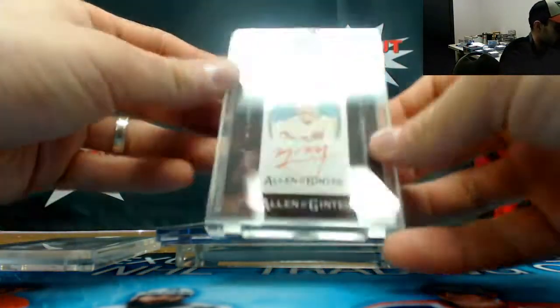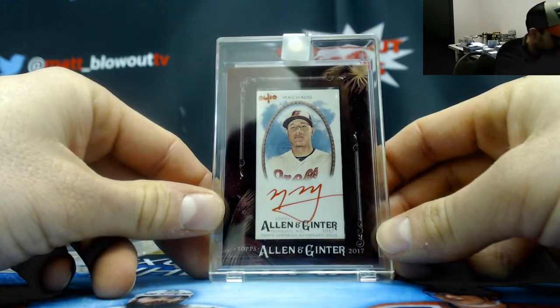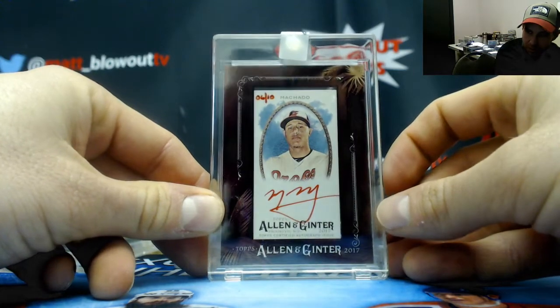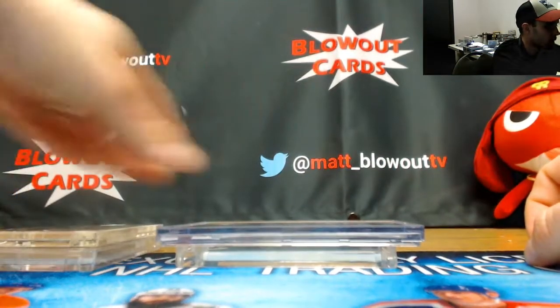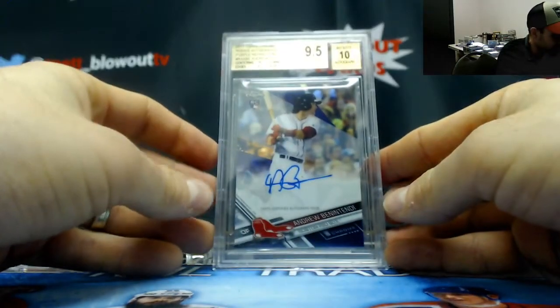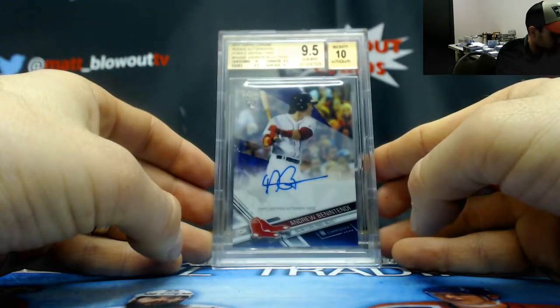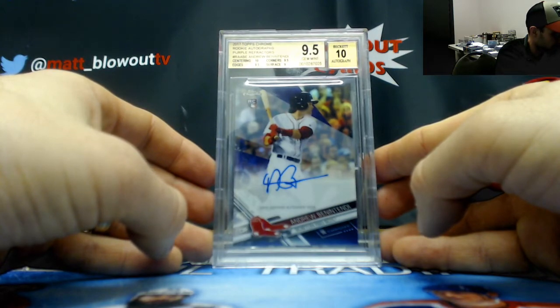Allen Ginter Manny Machado red ink autograph, numbered six of ten — some 2017 Ginter. A nice Red Sox piece here: 2017 Topps Chrome purple refractor Andrew Benintendi, graded 9.5/10 — ten on centering, corners, and edges; nine-five surface, nine. Numbered eight of 250.